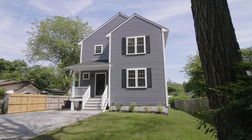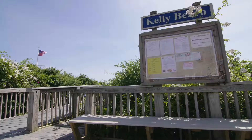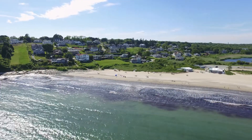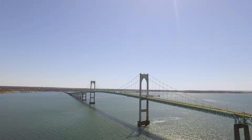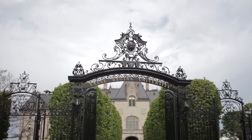Set on a private lot, this home is within steps of West Quag Pond, Kelly Beach, and some of the best surf beaches in Rhode Island. All this is 15 minutes from Newport, where you can enjoy world-class sailing or tour the historic Newport mansions.